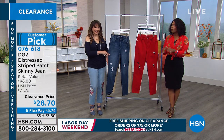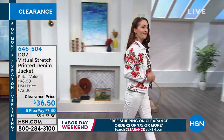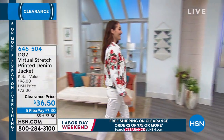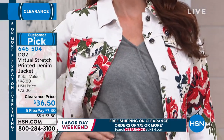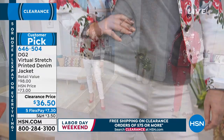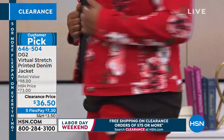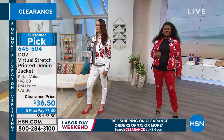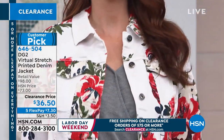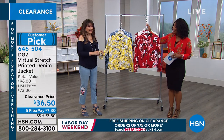We're going to give you a chance to order, and we've got more for you because this entire day is fashion clearance, and this entire hour is all DG2 fashion clearance. Let's talk about this jacket. You can see Nicole and Tiana wearing the virtual stretch printed jacket. We've got it in red floral and white watercolor floral — we'll show all the other colors too. Another customer pick, another one that was about 50% more in price; now $36.50.